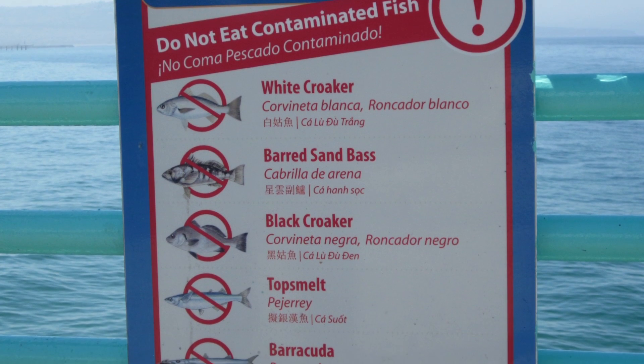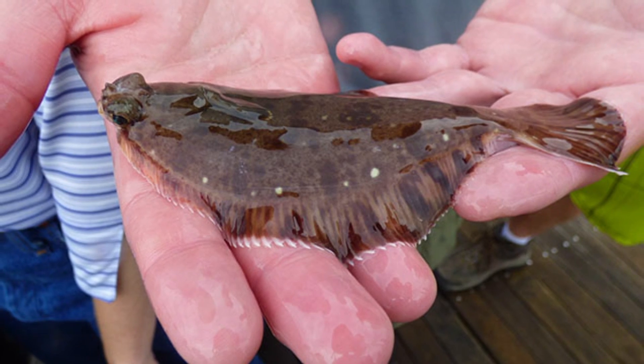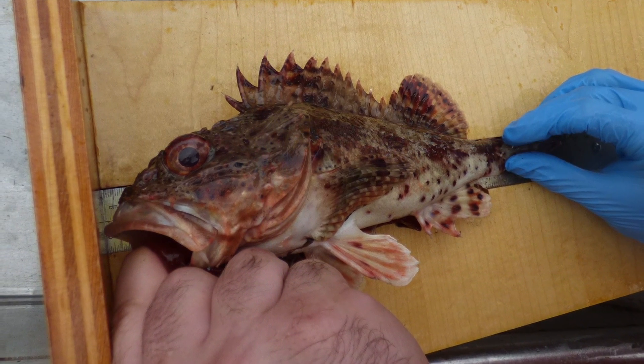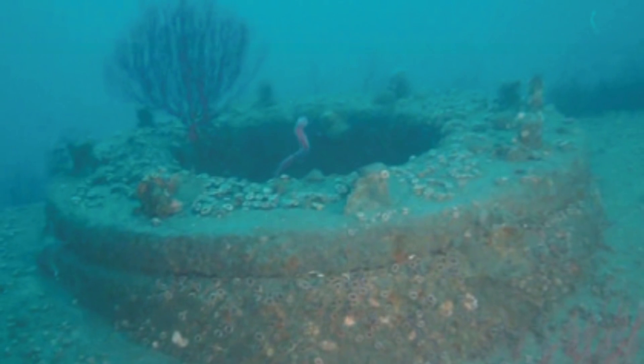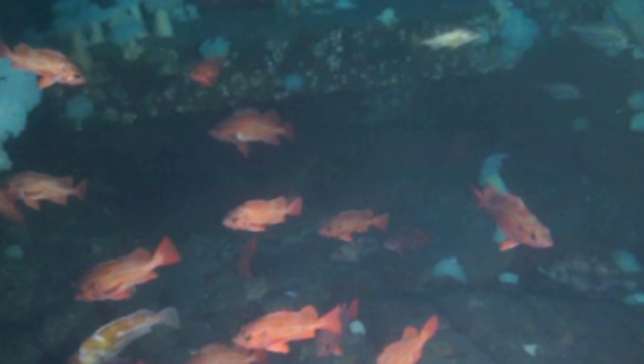Most of these bottom fish, like English sole or horny head turbot, aren't really eaten by people, but California scorpionfish are. And this can be a problem if they are around the outfall and spending a lot of time in contaminated areas, and then form these massive spawning aggregations that are fished by fishermen.